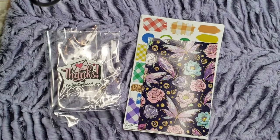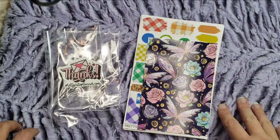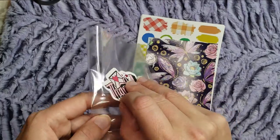Hi guys! I just wanted to pop on for a really quick haul because I got some Happy Nail today and yesterday and I wanted to show it off. So I got this from Pretty Cute Planner today, actually. I'm going to show that one first.